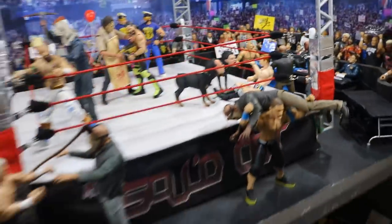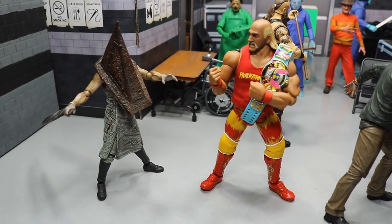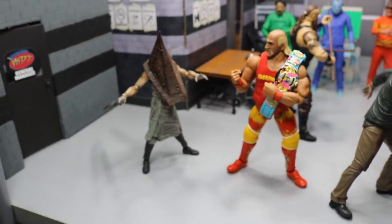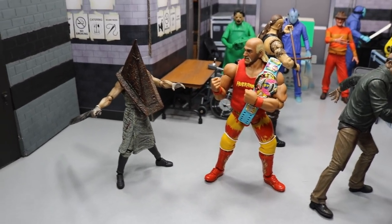If we come to the backstage area, you will see we got Hulk Hogan, the MDT Battle Royal Champion. He is about to go one-on-one with Pyramid Head — Pyramid Head with that massive knife right there, that big old blade. That Figma figure is actually pretty trash, so I don't recommend it. But Hulk Hogan about to smash up on Pyramid Head with his championship title on the line.